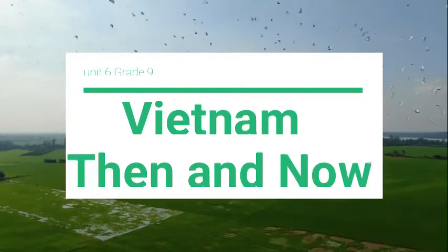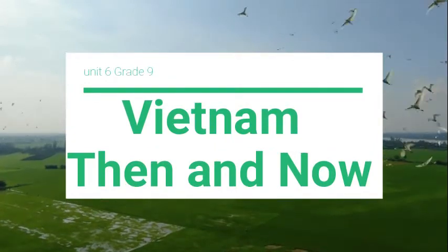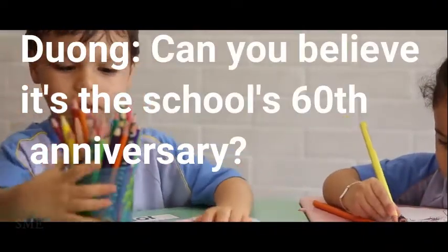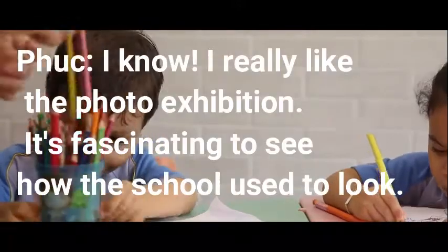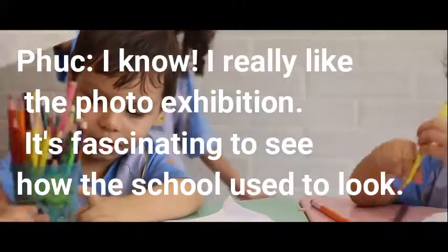Unit 6: Vietnam, then and now. Can you believe it's the school's 60th anniversary? I know. I really like the photo exhibition. It's fascinating to see how the school used to look.